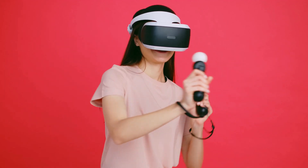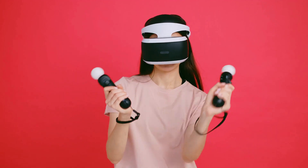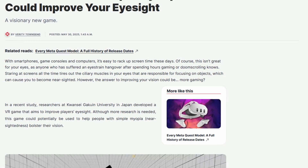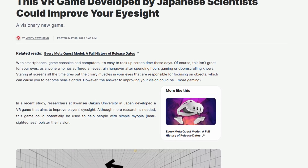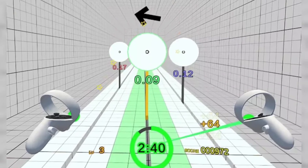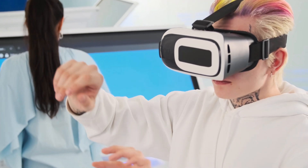When we think of video games, we often associate them with entertainment, challenges, or even mental skill enhancement. However, a new twist in the world of gaming might change how we view the impact of games on our physical well-being. Japanese researchers at Kwansei Gakuin University are exploring the possibility that a specially designed VR game could improve eyesight by exercising the eye muscles. The initial results from their small-scale study are promising. Could this be the next breakthrough in eye health? Let's dive into the intriguing details of this study and its potential implications.